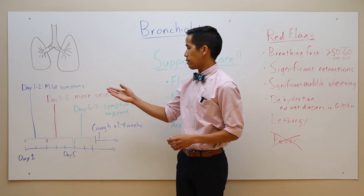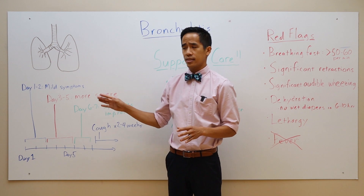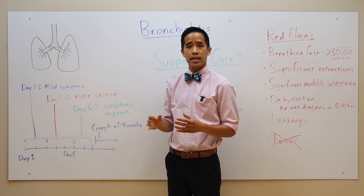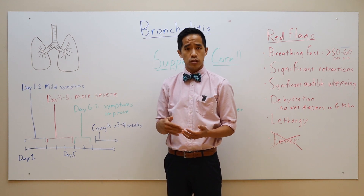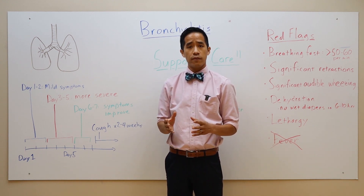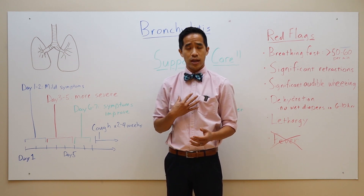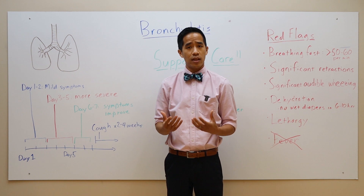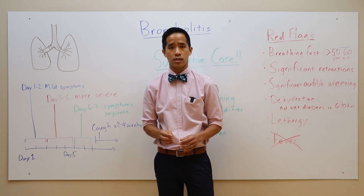Symptoms are usually relatively mild on days one and two of the illness, and they can sometimes get pretty bad around days three, four, and five. But by days six and seven, things start to improve. At that point, the fever should resolve, the work of breathing is improving, the feeding is improving, and the cough is starting to let up a little bit. Since this was a lower respiratory tract infection, the lungs have a lot of healing to do and the cough may last for two to four weeks, though it should be improving during this time period.